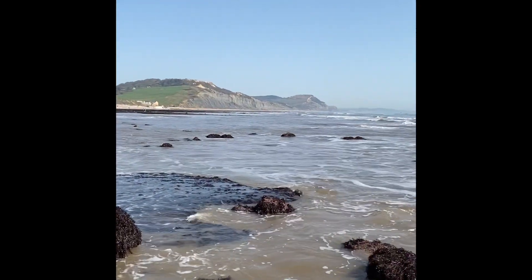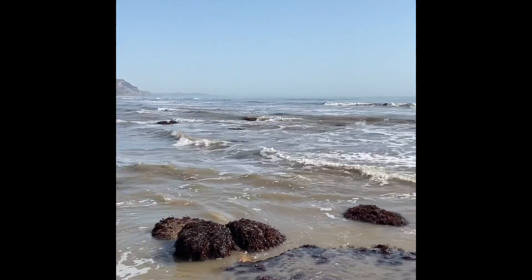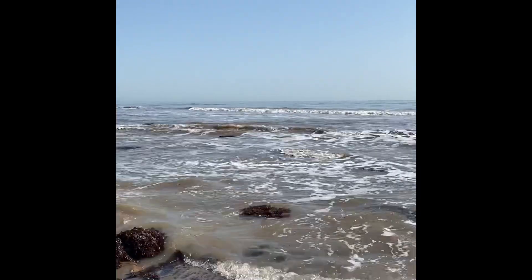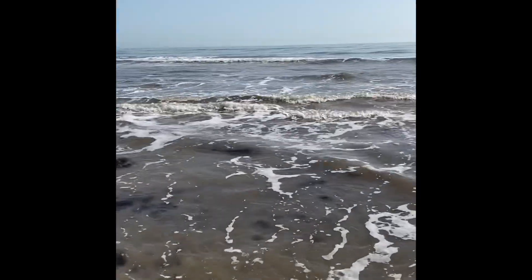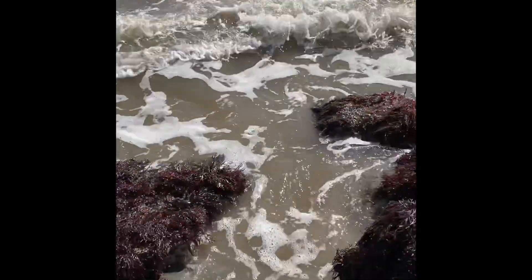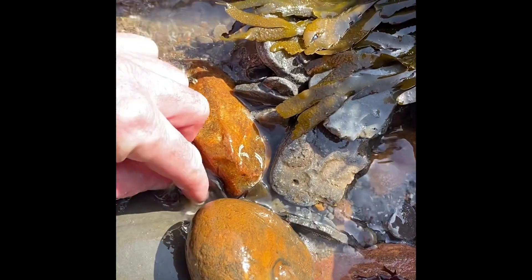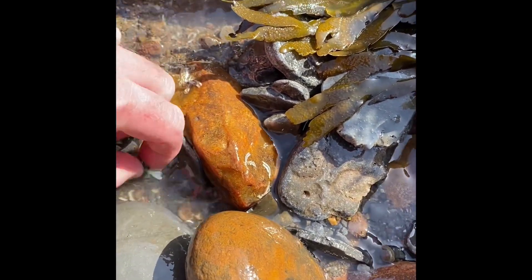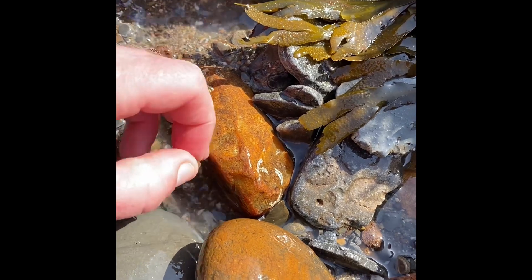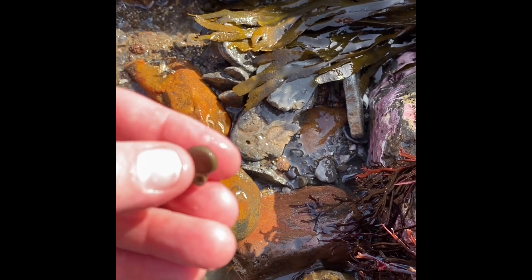I'm still out on the reef looking for fossil finds but the sea's coming in at quite a lick now — the tide has turned and it's on its way in. Just here in this rock pool as the tide comes in, I've spotted one of the ammonites preserved in pyrites — fool's gold — just in that area there. You can see a little ammonite from the Jurassic.